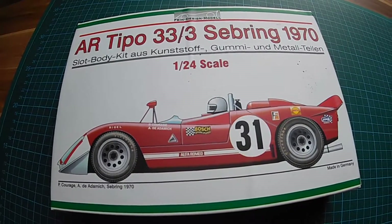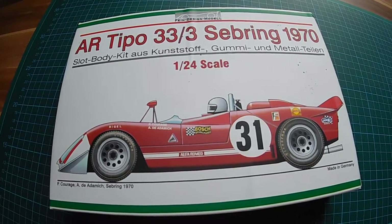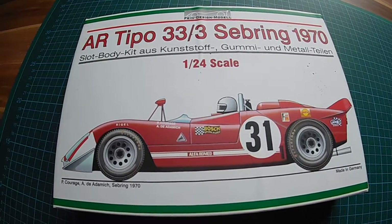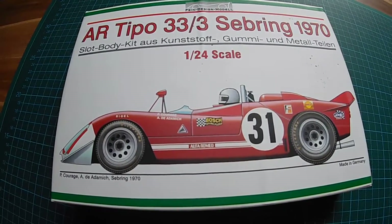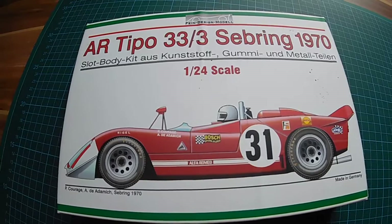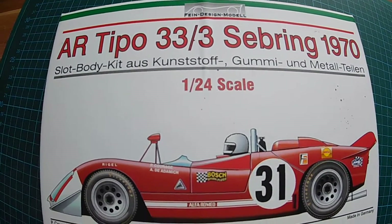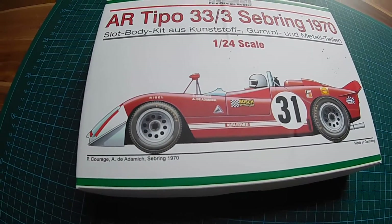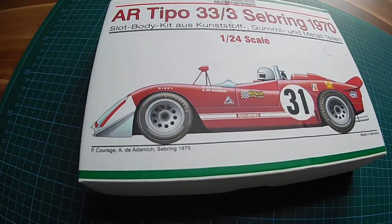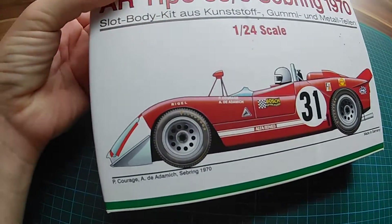Hello, my name is Michael Niemers and today I want to unbox for you the Alfa Romeo Tipo 33-3, which was raced in this short tail configuration in 1970. The kit was produced by Fine Design Models a few years ago — we will see which year it was exactly — and we can definitely say that this is a very rare kit, so hard to find anywhere.